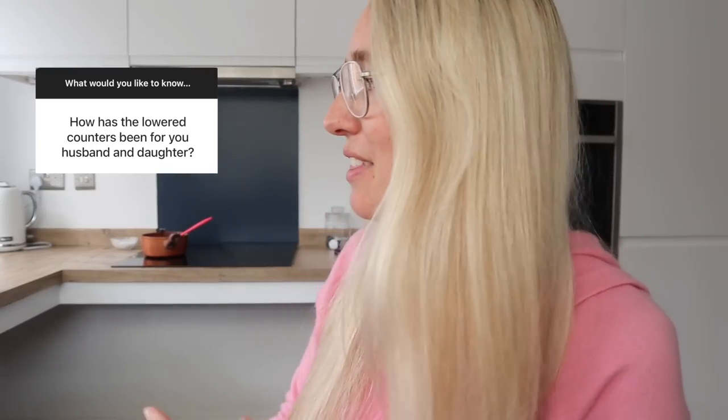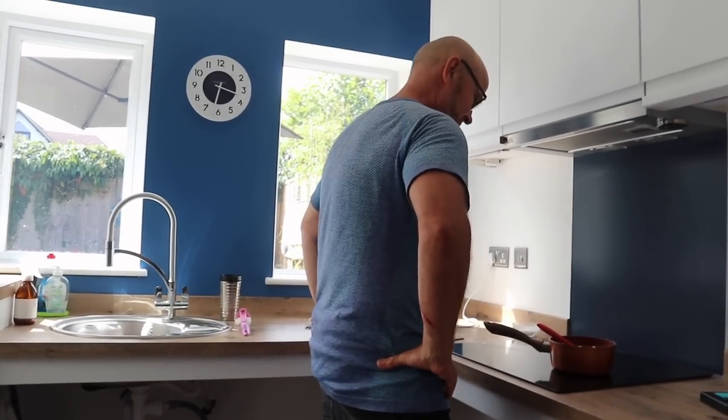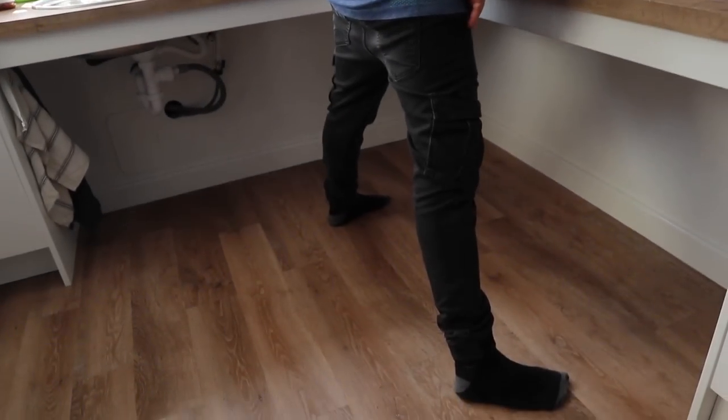People seem to be worried about Sean working at the lowered worktop. It's absolutely fine — it's actually the perfect height for Daisy. When someone hasn't got a disability, it's not that bad. I don't chain Sean to the kitchen sink for eight hours a day where he's going to get repetitive strain injury!